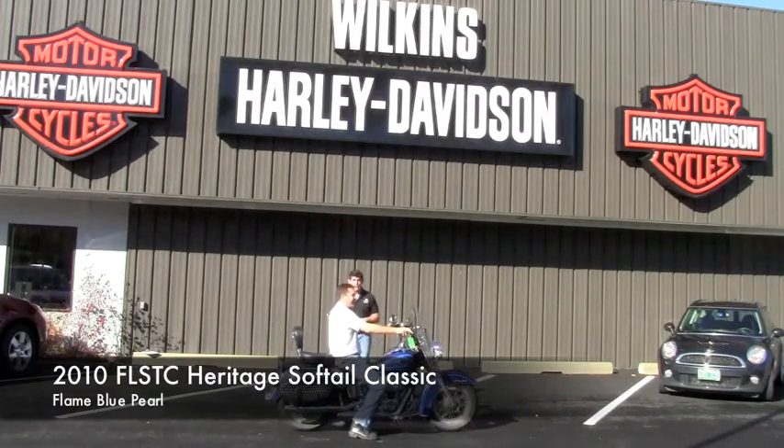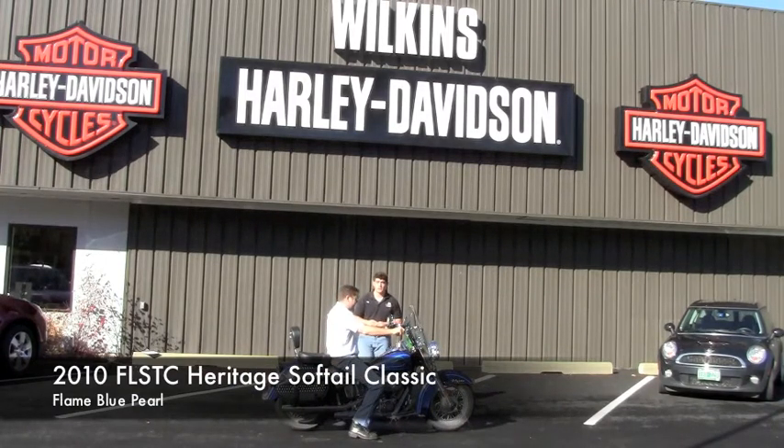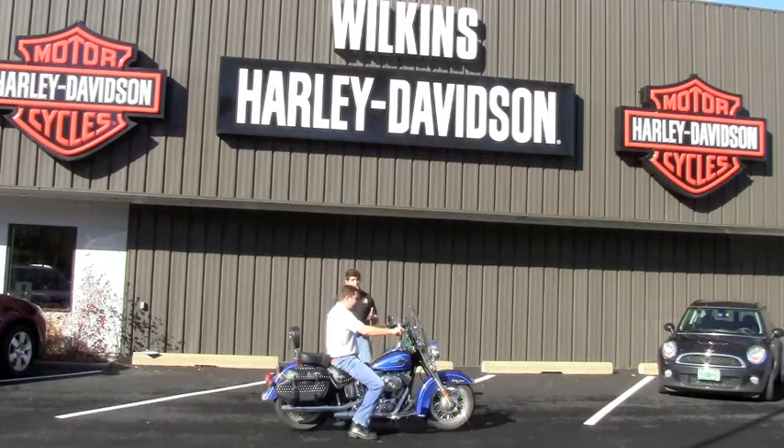2010 Heritage Softail Classic in flame blue pearl. This bike is an ex-rental motorcycle, but in very good condition. You know that this bike has been treated well because it's been here at Wilkins Harley-Davidson.